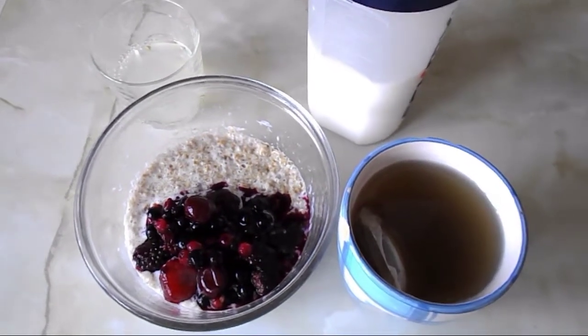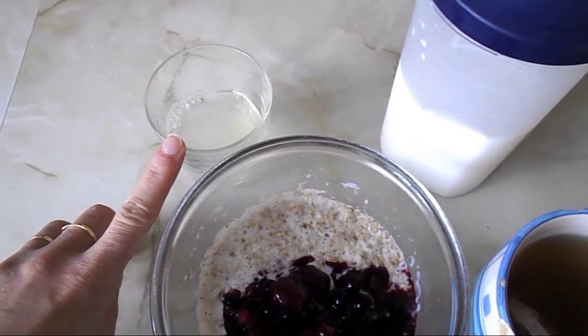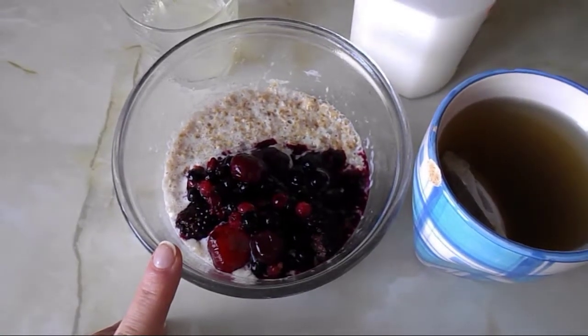It's half past eight and I'm just gonna have my breakfast. I'm gonna have a half a squeezed-out lemon with some water to start my day. Then I'm having porridge - 40 grams of oats as my healthy extra B choice.